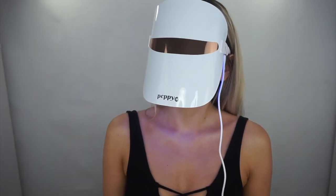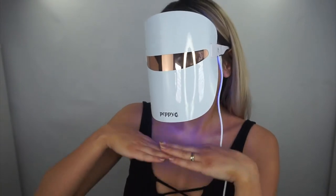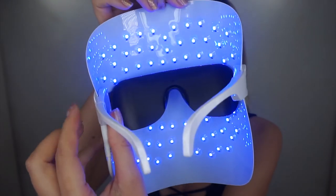The blue light promotes a healthy environment inside the pores by eliminating acne bacteria, reducing breakouts and clearing the complexion — this is the one I use most. I alternate: blue light one evening, red light the next. The yellow light is detoxifying: it promotes skin repair, encourages skin renewal, and eliminates the appearance of sun damage, making it great for uneven skin tone. They recommend using the mask two to three times a week for up to 30 minutes, with all three lights used in 10-minute intervals.